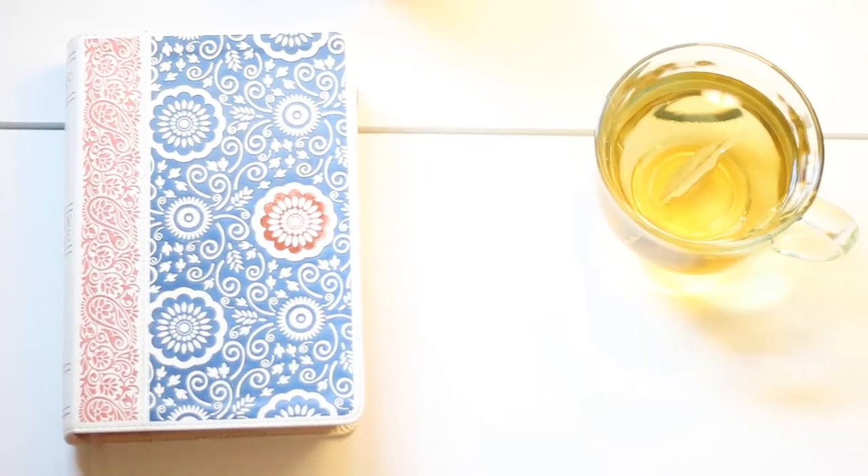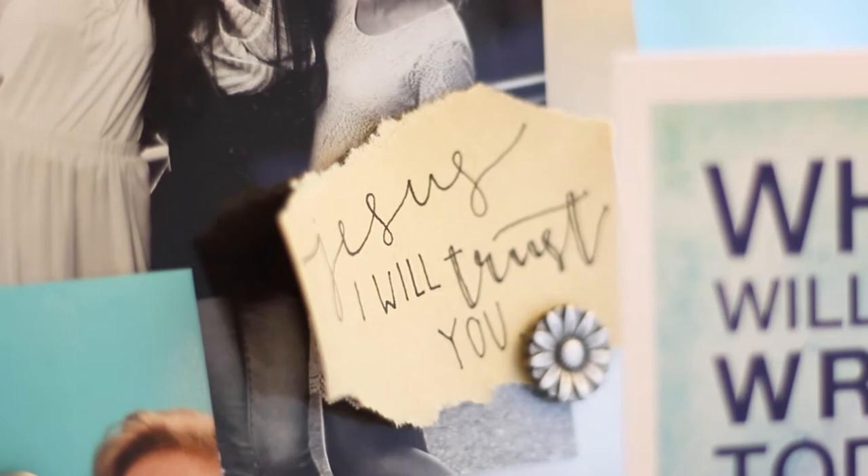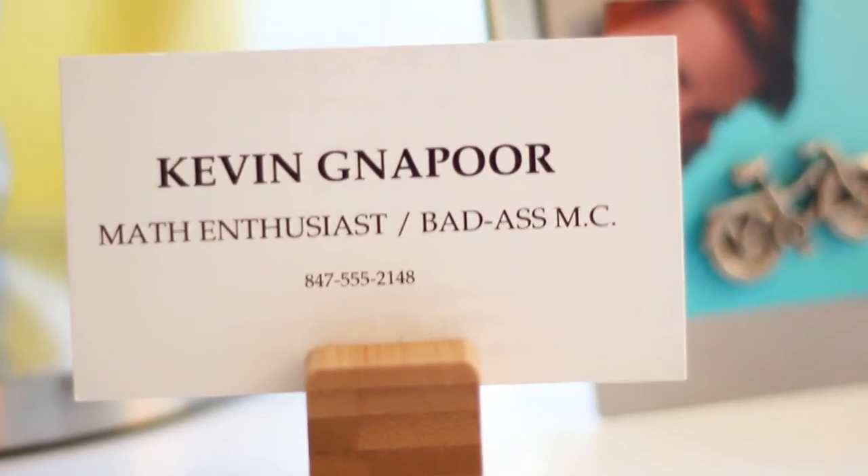Above the bookshelf I have two little pictures. Then my desk — I have my lamp with some pictures, this magnetic picture frame that I really like, and Kevin G's business card from Mean Girls because I actually met him and he winked at me when he gave me the card.